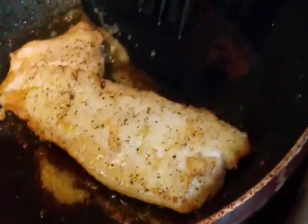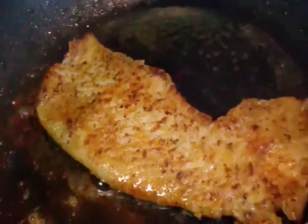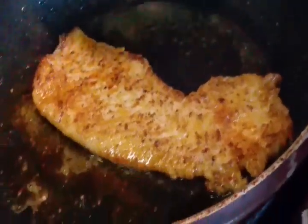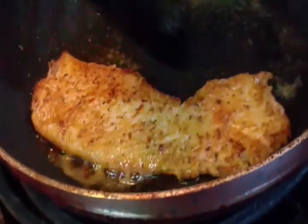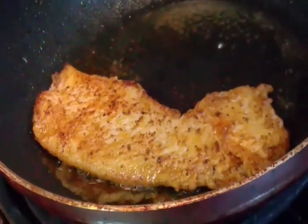Alright guys, as you can see it is starting to brown — that means this baby is about ready. Give it a flip one more time. Oh my gosh look at the browning — if y'all could smell it right now, it is beautiful. Look, it's already falling apart. This fish will be done in about 30 seconds.